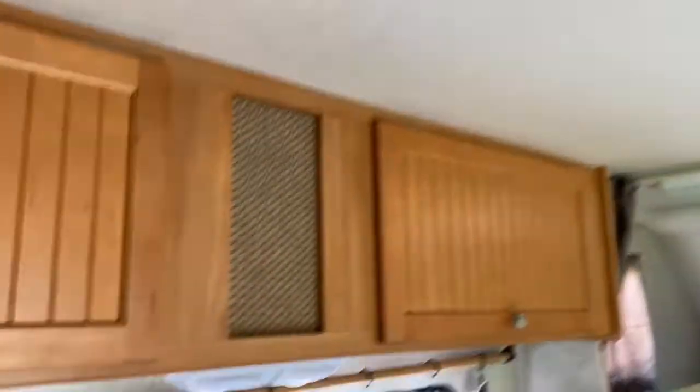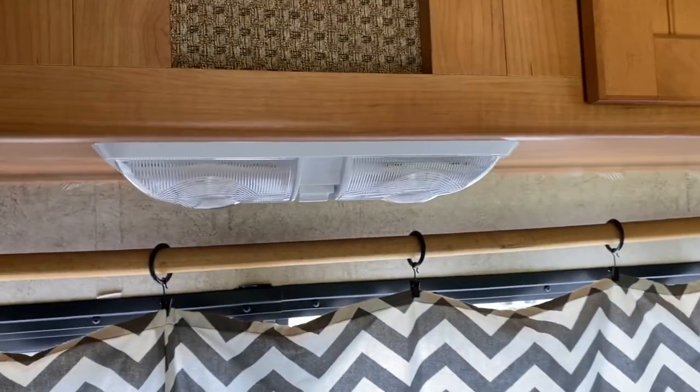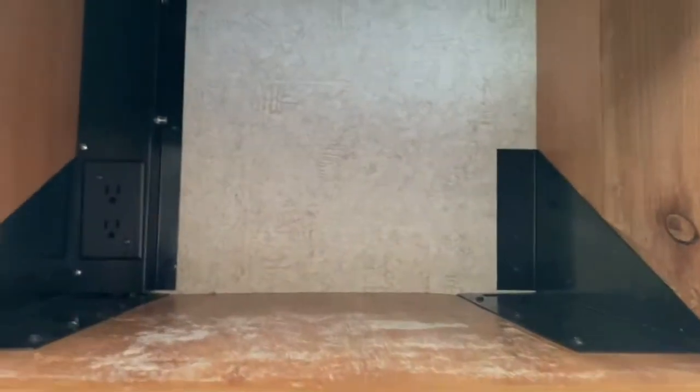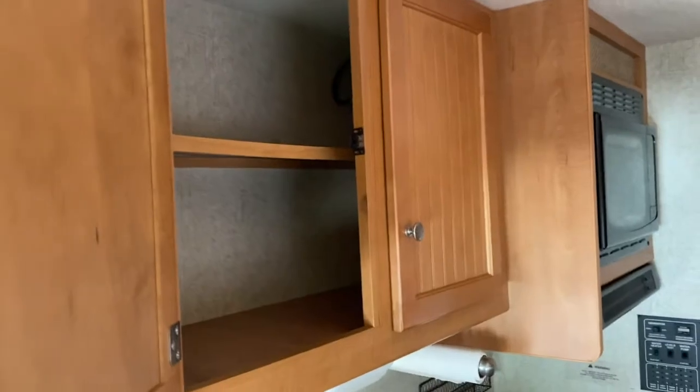There are some upgraded light switches in certain areas, and there's lots of storage space at your disposal. You can see the different storage units throughout.